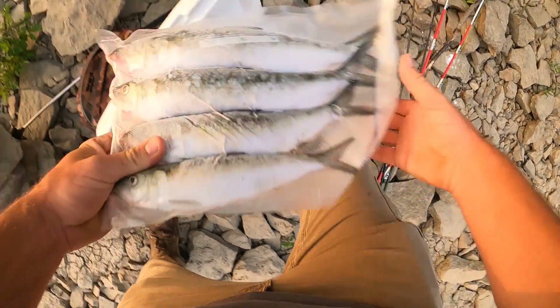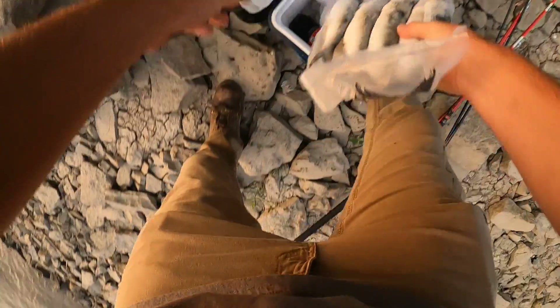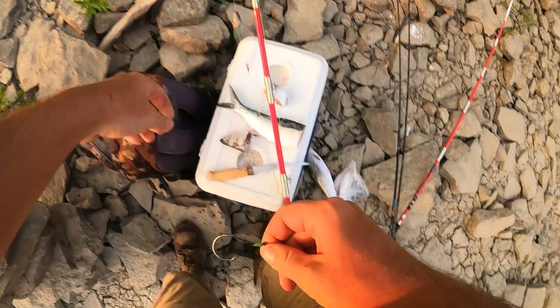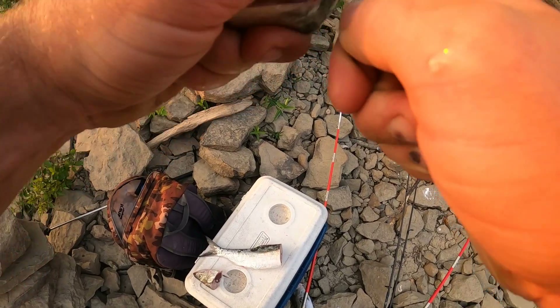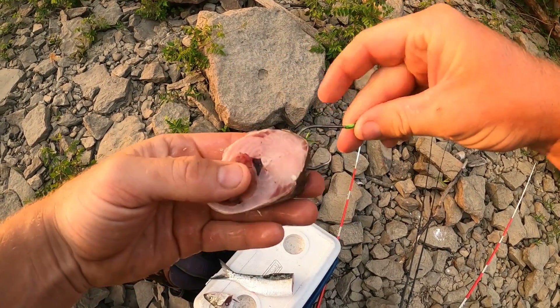My bait is still frozen solid, should be able to cut through it. This is kind of a big piece of bait for this hook, but I think it'll be alright.